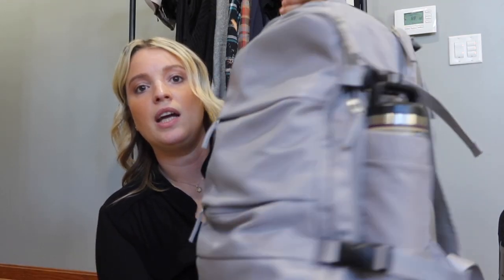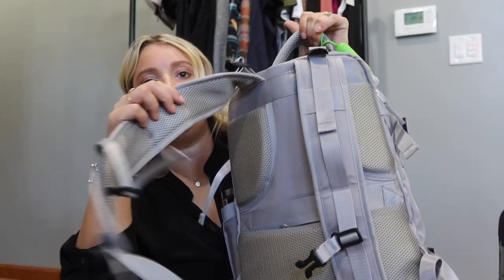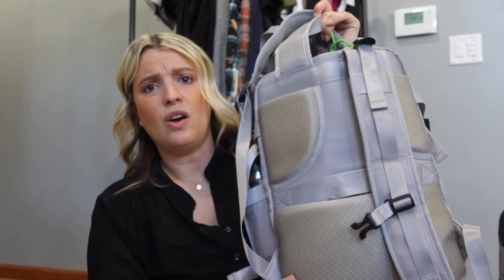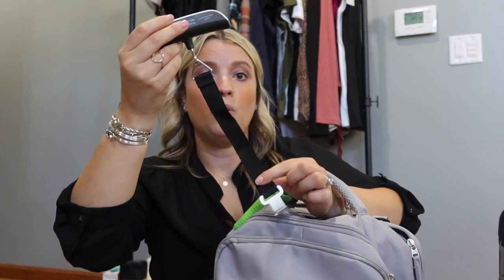This is the backpack I plan on bringing, also from Amazon. It has nice comfy straps and padded panels on the back so it's not hurting your back. I plan on emptying it out once we get to our destination, repacking only the items I need for the day, and bringing it to all the tours. That way I have essentials like my drone, money, snacks, water bottle, and camera — everything I need while in the car or out exploring.